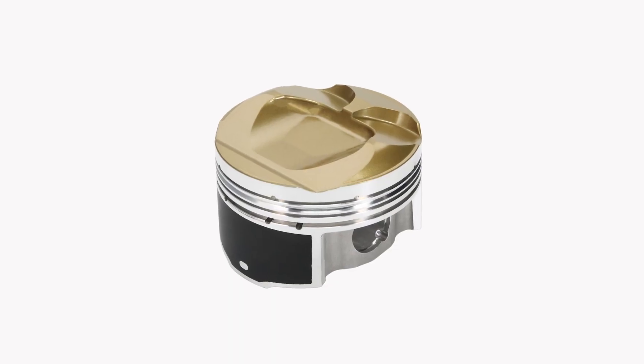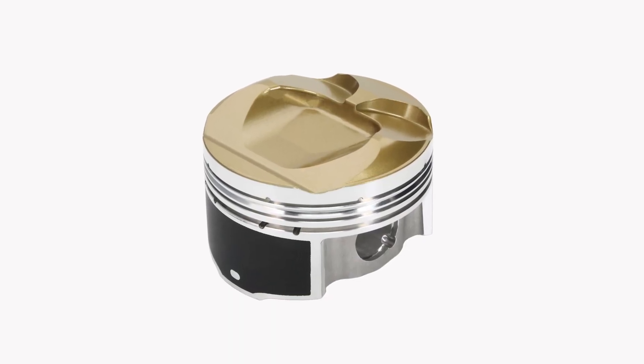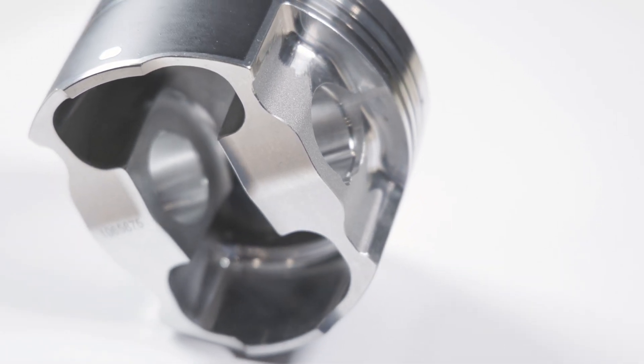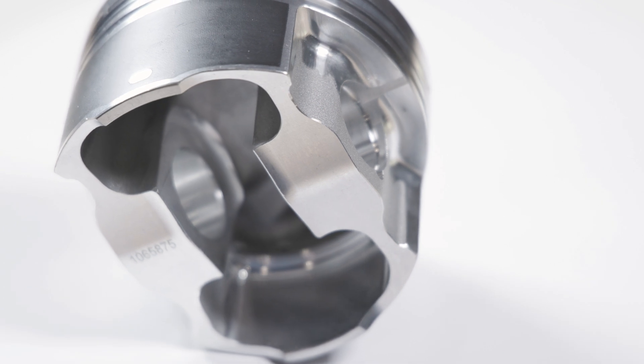The Ultra Series features a thermal barrier crown coating, skirt coating, aligned grain flow technology forging, and lateral gas ports. The Ultra Series benefits are due to the twin turbo nature of the EcoBoost engine — they all produce high horsepower and high heat.